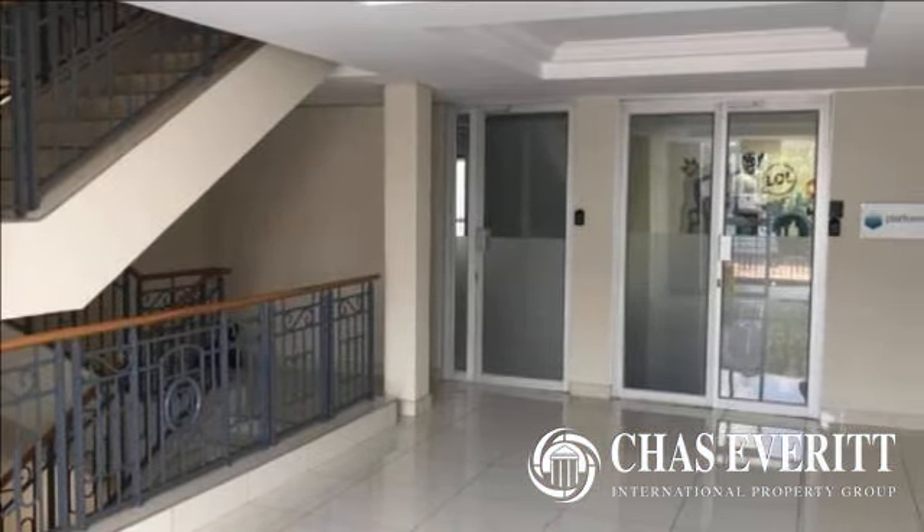Basement parking is available at R550 per bay monthly, and open parking is available at R350 per bay monthly. For more information on this property or to arrange a viewing, please contact us.